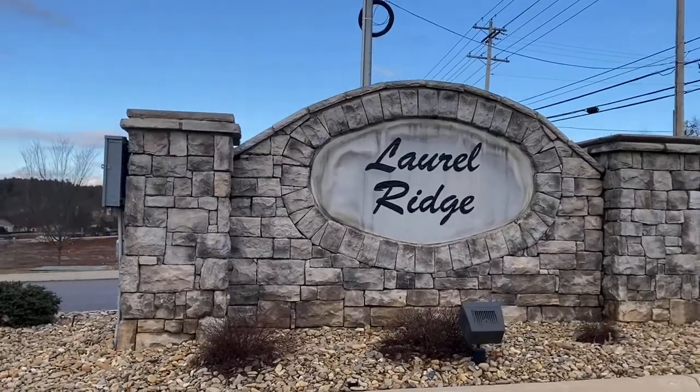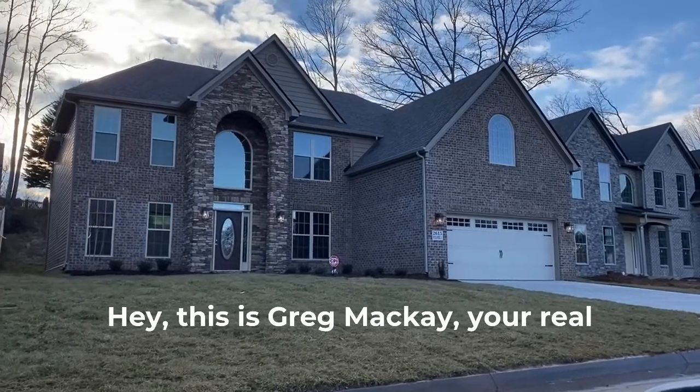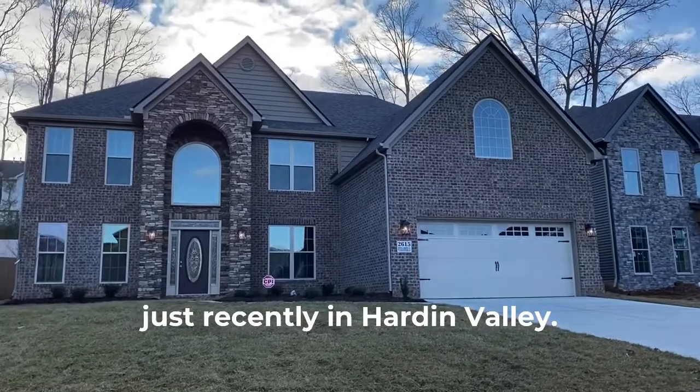The Hardin Valley area in northwest Knox County has seen explosive growth. This is Greg McKay, your real estate advisor. We're going to look at some houses that have sold just recently in Hardin Valley.